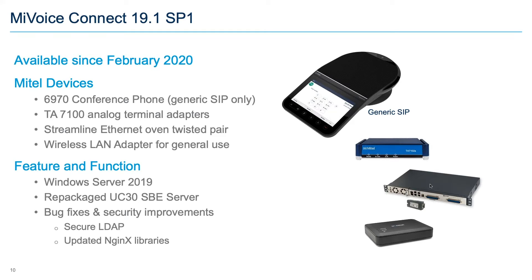The other big addition in SP1 was the 6970 as a generic SIP device — a stepping stone to the full solution coming later. Since the discontinuation of the IP655 conference phone, we've been without a Mitel-branded conference phone for MyVoiceConnect. The 6970 hardware fills that gap as a generic SIP device, giving most users 98% of what they need: a room-filling conference phone. We'll deliver updates later in the year to bring it fully into the 6900 family.